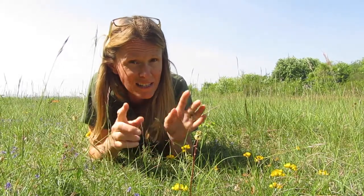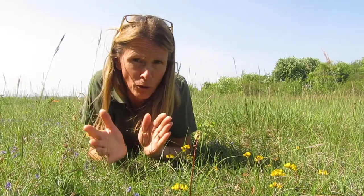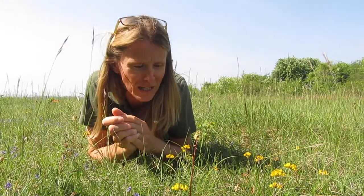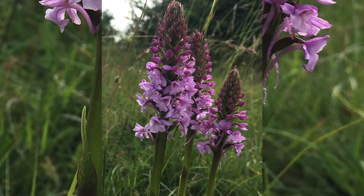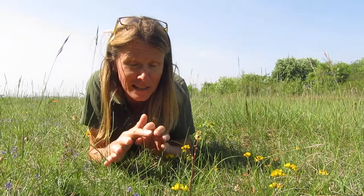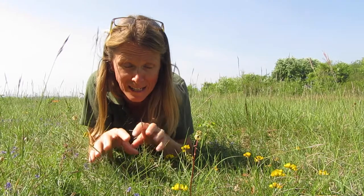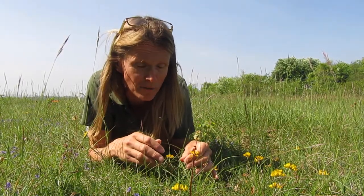Up here this is the only south-facing point, and in about a month's time this will be a mass of orchids — fragrant orchids, common spotted orchids, pyramidal orchids, and a bit later on there'll even be some frog orchids hopefully. Chalk downland is really special because it's so low in nutrients, but that actually prevents the more aggressive species from taking hold, and you end up with these lovely flowers which are characteristic of chalk soil.